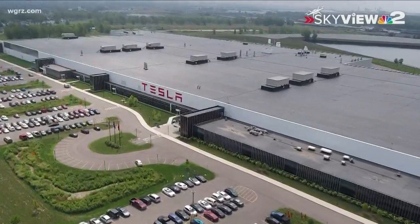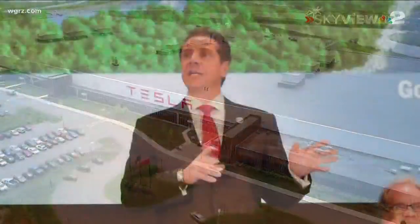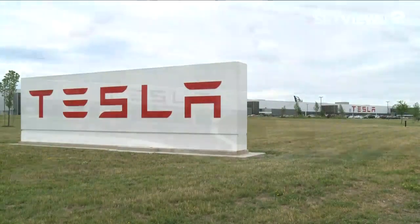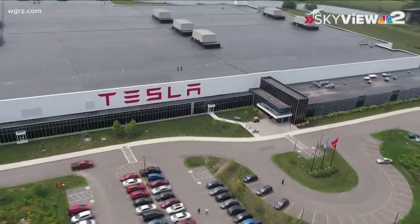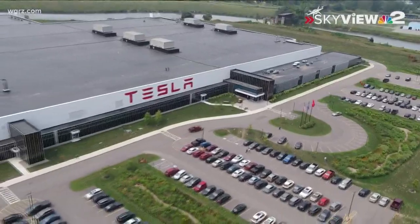This sprawling 1.2 million square foot factory in South Buffalo is the centerpiece of Governor Cuomo's Buffalo Billion. It was supposed to be a game changer in Western New York. Now this week, Tesla says it is on track with its hiring requirement — in fact, it says it's doing better than expected.